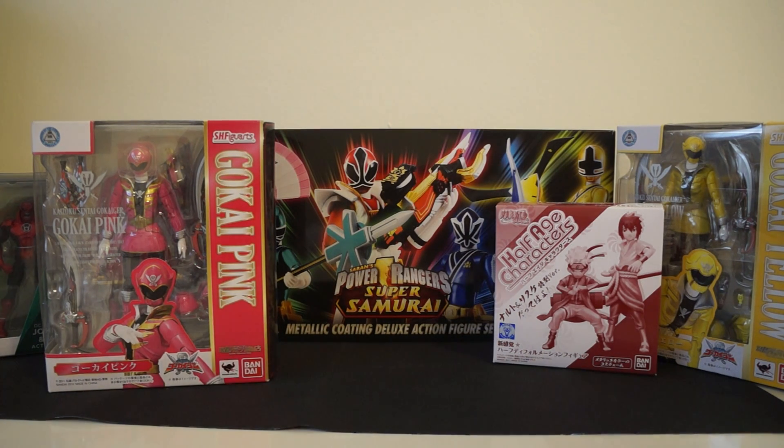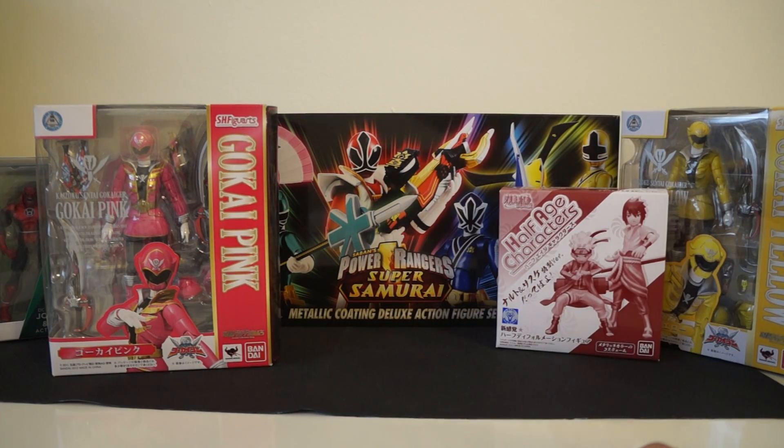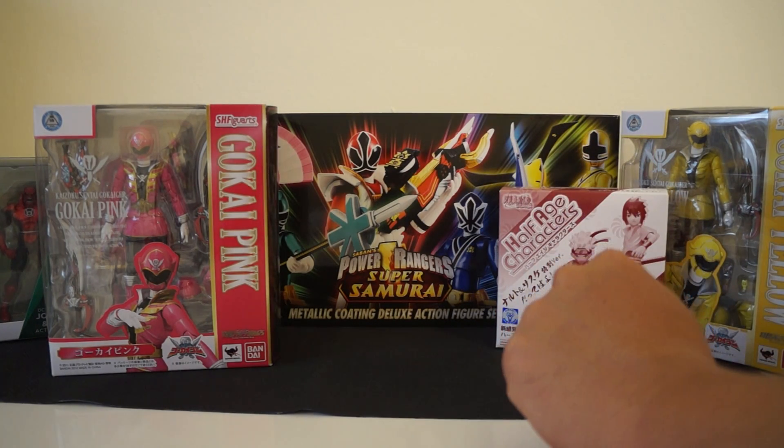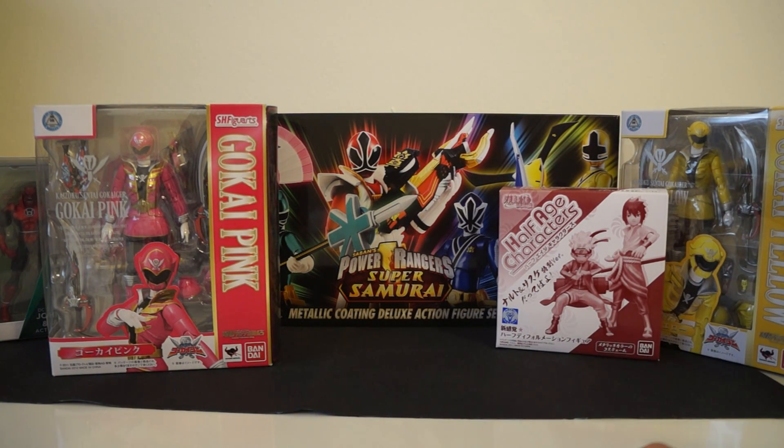That was my haul for this past week — I hope you guys enjoyed it. Like I promised, because you guys liked my mini haul video, I will be showcasing and doing a review of the Super Samurai team as the first thing this week. Rate, comment, subscribe — I really love the feedback and support I'm getting from you guys, thank you so much. Also, starscream, sorry I didn't get back to you yet — it's been a hectic weekend, but I'll get back to you by private message today or tomorrow.